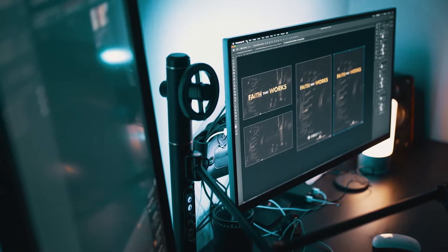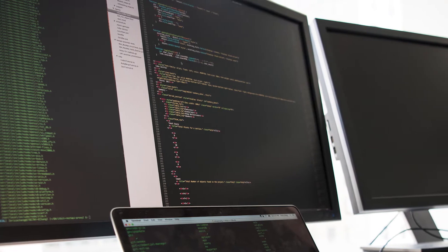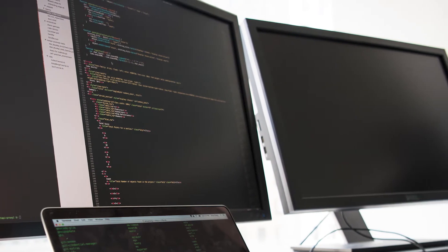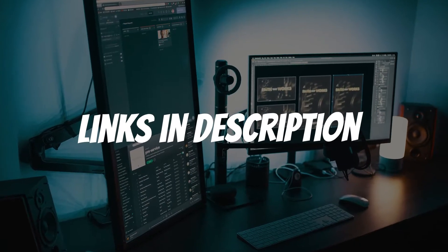Are you looking for a vertical monitor? In this video I will show you the best vertical monitors for portrait coding, reading, and gaming in 2021, based on my personal opinion and hours of research. If you want more information and updated pricing on the products mentioned, be sure to check the links in the description down below.